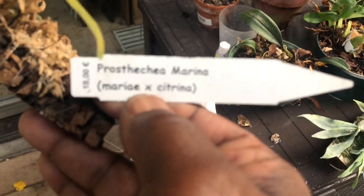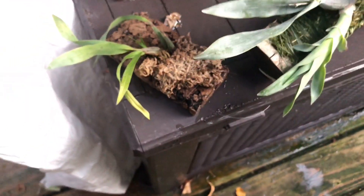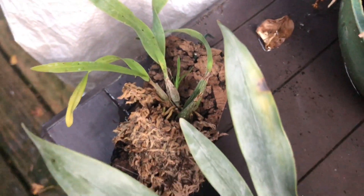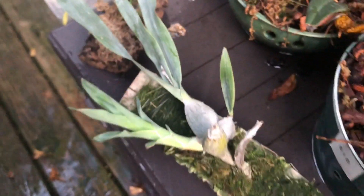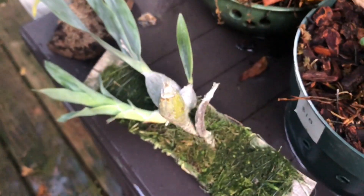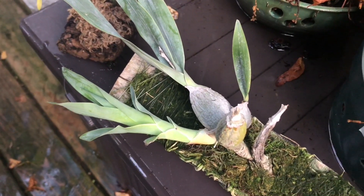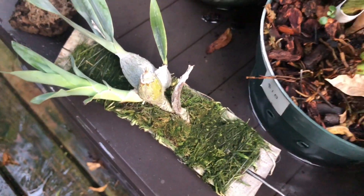So yeah, this is my Prostechea Marina, which is Marii times citrina. At the moment I do not have Marii — I had a nice Marii which bloomed for me every year, but because it sat close to the window and because my greenhouse could not stay warm last year, it got minus 19 or minus 16 for a whole week and it died. I hope to have it eventually — I see those out there, they're more common — but this citrina is never common, and it's a fluke that I got it.